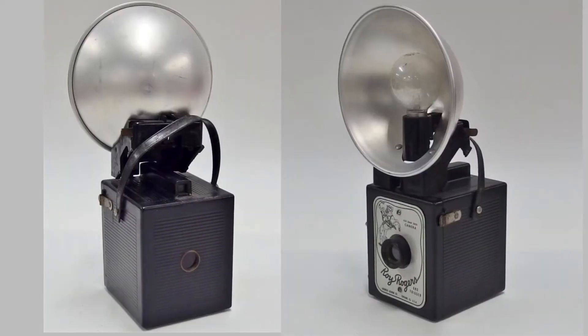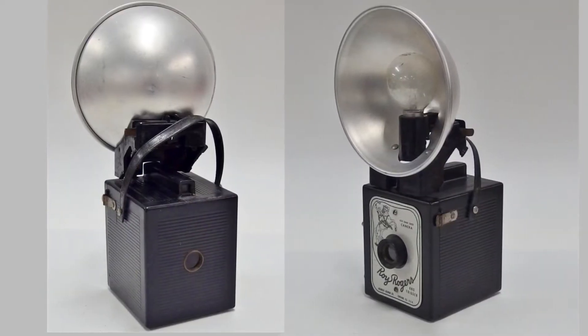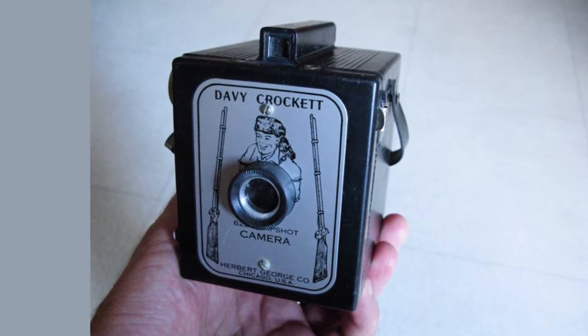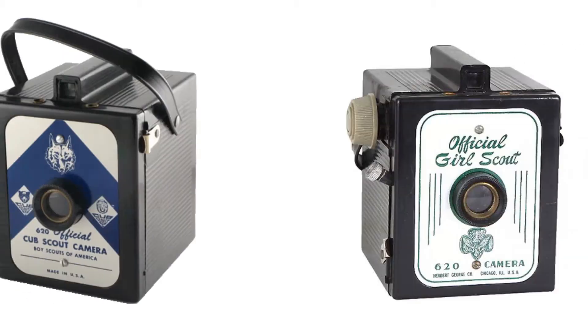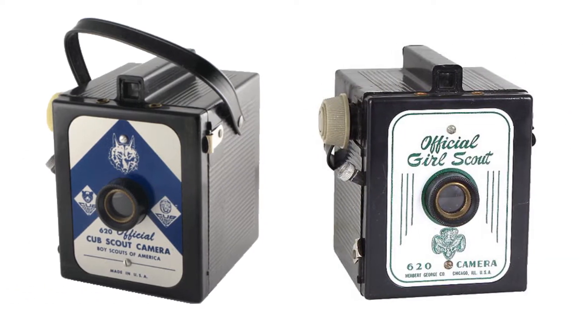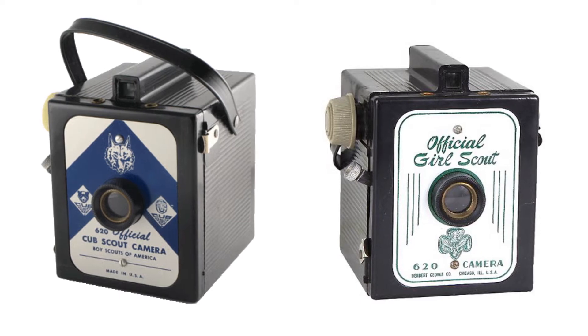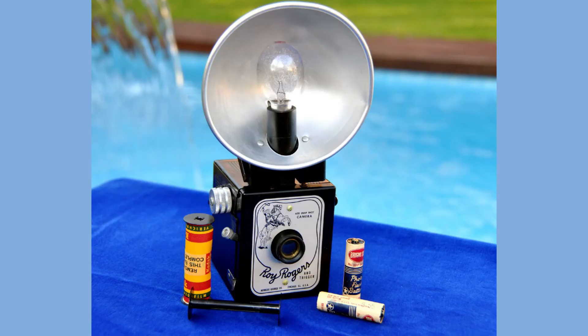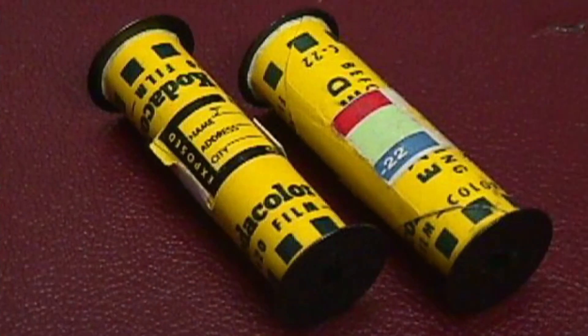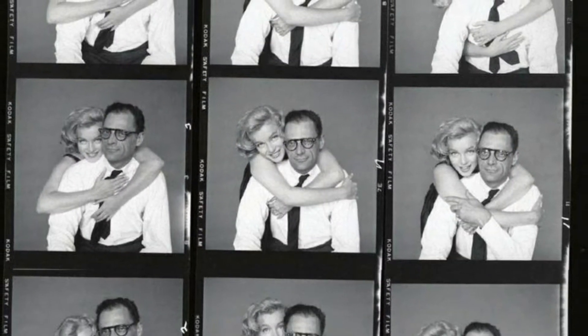Roy Rogers was not the only faceplate to grace this model camera. Davey Crockett, another super popular character from that time period, also graced the camera's front. Herbert George also used the design for the official Cub Scout and Girl Scout cameras, and the company also had faceplates for their own Adventurer, Herco, and Imperial brands. The simple-to-use 620 film box camera had a fixed focus and took 12 exposures with a snapshot shutter on color or black and white roll film. The image size was two and a quarter inches square.